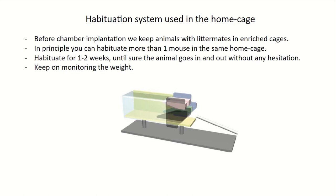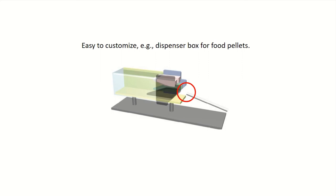We use water reward in our tasks, so we control the amount of water animals can get. In your experimental protocol, you might use food rewards, which would require a modification of the habituation system — for example, putting a dispenser box for food pellets. This would actually be an easier solution than the water tank system, requiring you to just design a neat dispenser box so that animals cannot take food outside the tube.